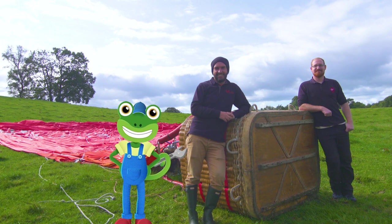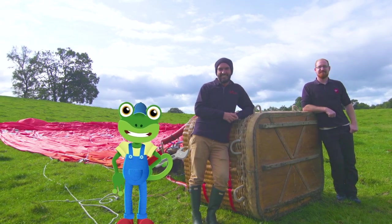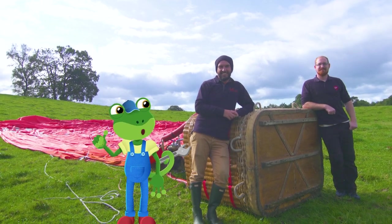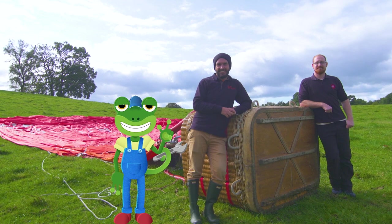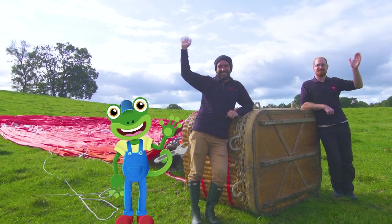Wowzers Trousers! That really was a fantastic adventure floating across the sky. Thanks to everyone at Virgin Balloon Flights for showing us their magnificent hot air balloon in action. Until next time, it's cheerio from Gecko – bye!